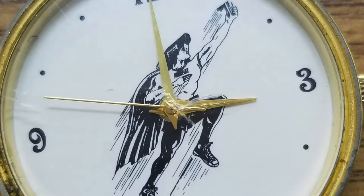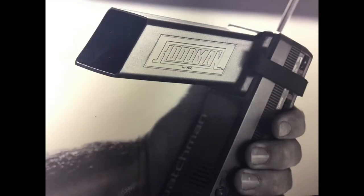Hoodman started with a cardboard hood, then fiberglass. This was the first rendition of Hoodman — our first product: a plastic hood for a handheld mini TV.